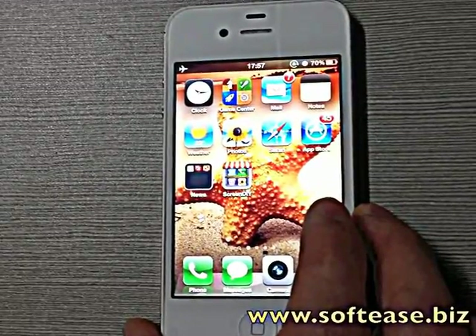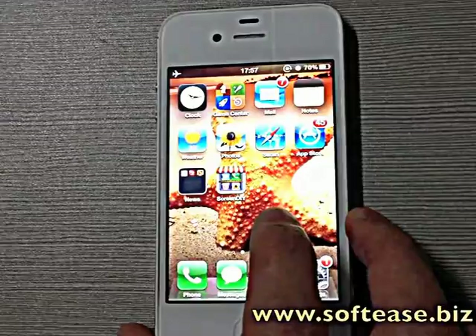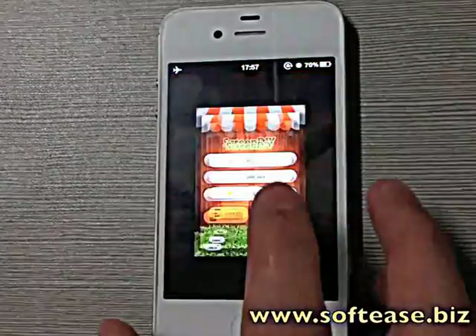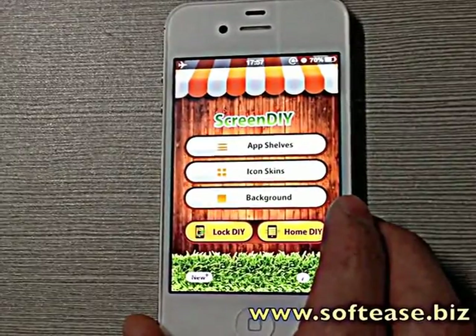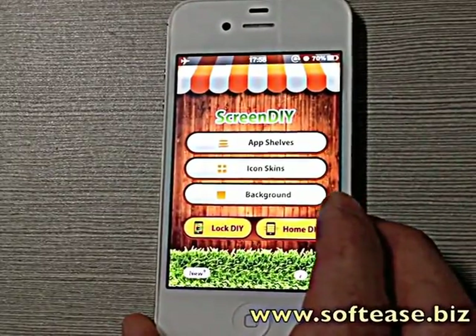Can you imagine you can customize the look of your iPhone much cooler? With Screen Delivery, you can do this without a jailbreak. Now I will show you how to do it. Screen Delivery is a cute app developed by SoftEase to help you customize the look of your iPhone.